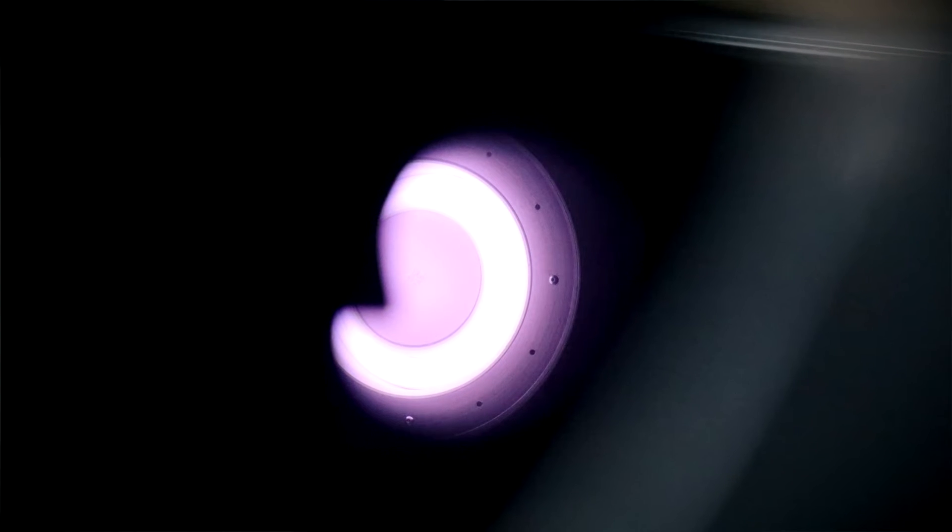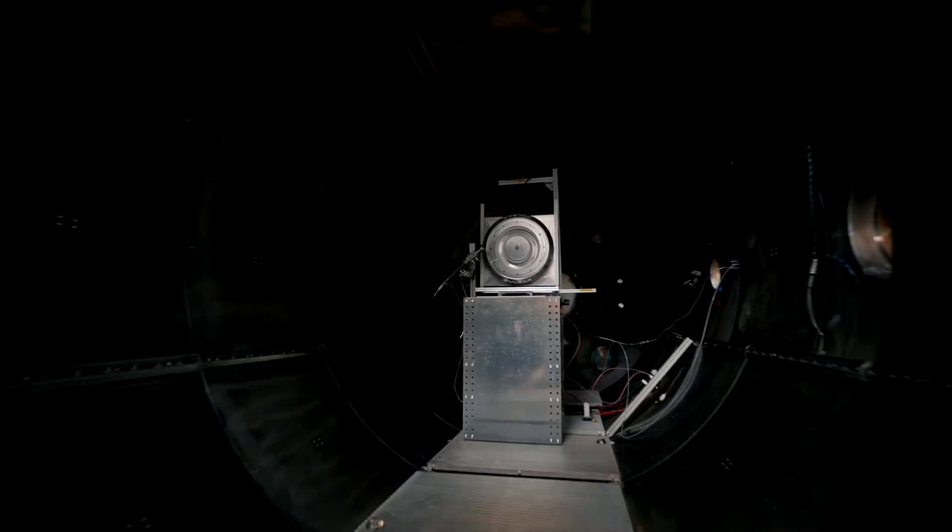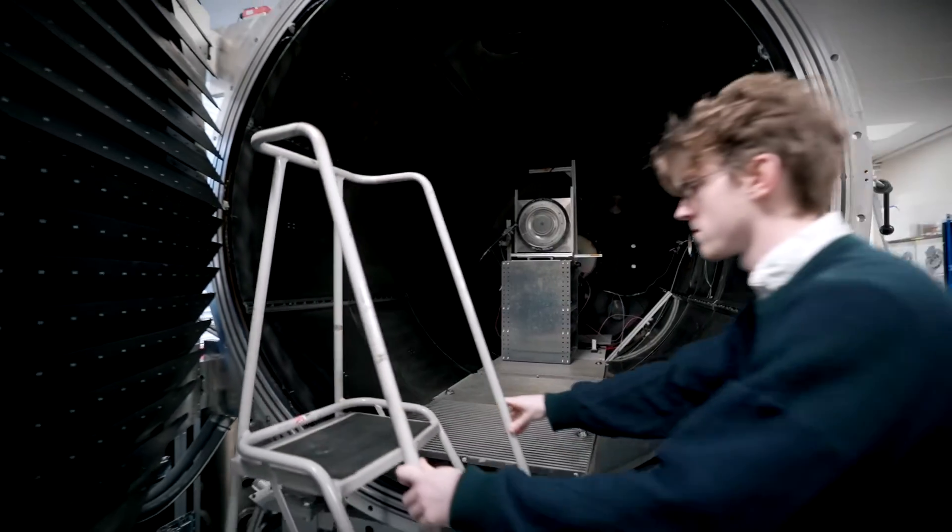A Hall effect thruster is a type of electric propulsion device that's used a lot in space today. It uses an electric field orthogonal to a magnetic field to trap electrons, and then we use those electrons to ionise gas and produce a plasma that in turn produces thrust to propel spacecraft.